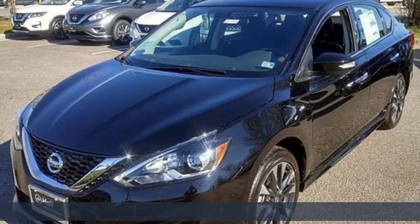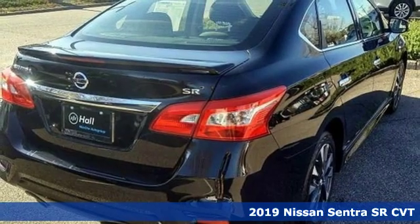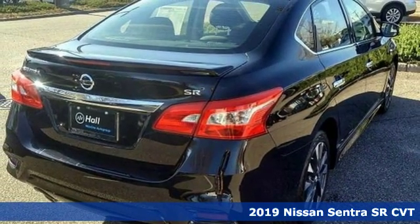Here's a new 2019 Nissan Sentra. Who says your commuter car has to be a commuter car? Upgrade your drive with this Sentra. It comes with great features you'll love.